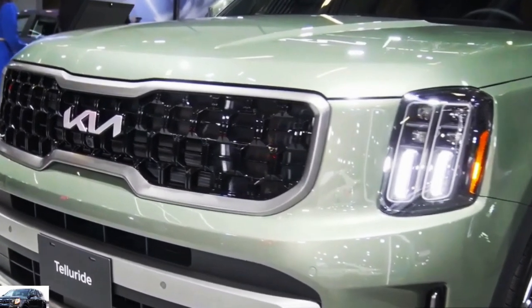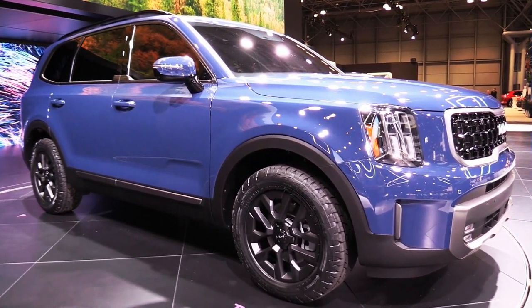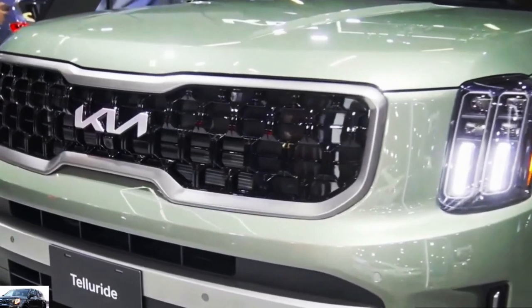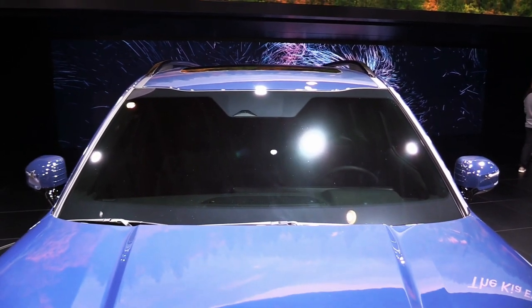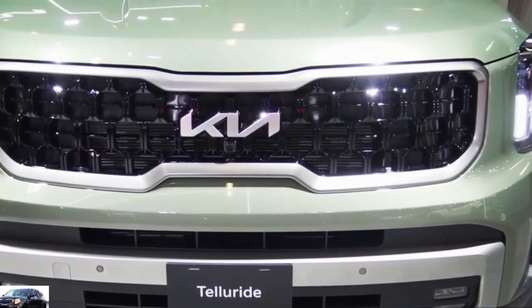What's new for 2023? A styling refresh updates the Telluride to make it even more attractive, including a refreshed grille, redesigned headlamps, and a new front bumper. Inside, Kia has integrated a new all-digital instrument panel with dual 12.3-inch screens serving as infotainment and gauge displays.